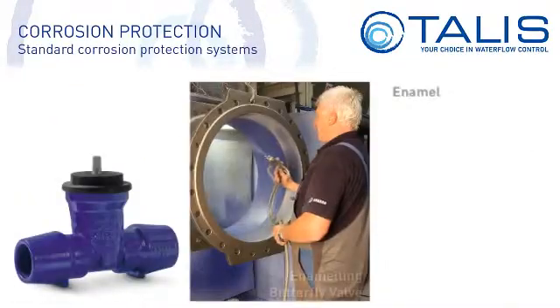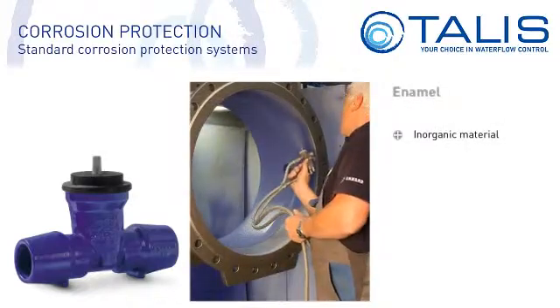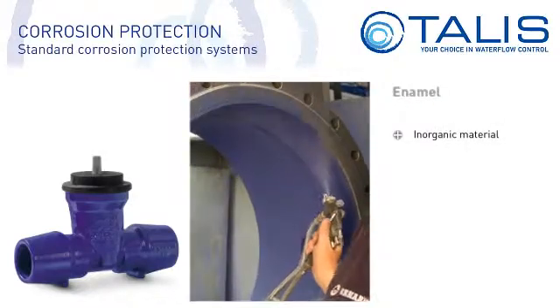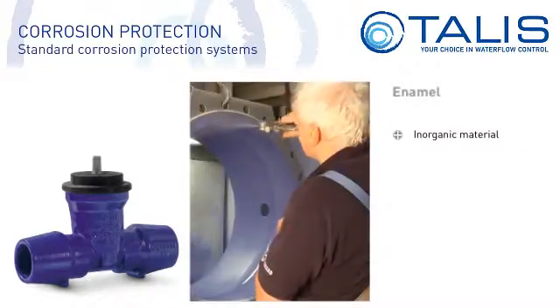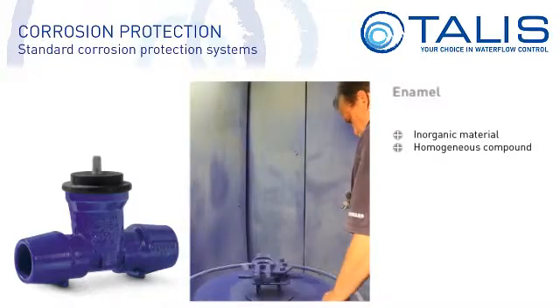Unlike synthetic epoxy resin, enamel is an inorganic material. During enamelling, the enamel constituents react with the surface to be coated. A homogeneous compound results, which is why it is called a composite material.